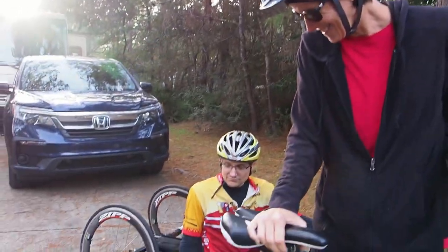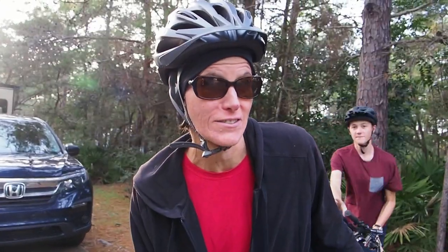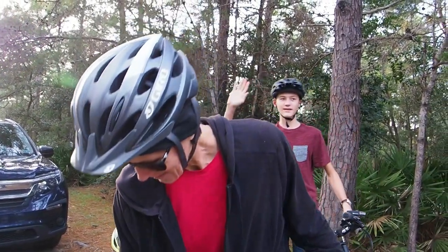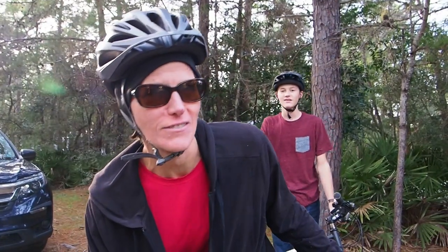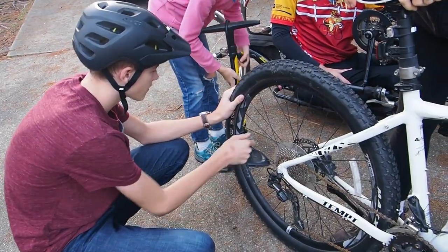We're about to head out and true to the theme lately, I have a flat tire — another tire issue. The bike tire was flat yesterday and Jared pumped it up. It's flat again so it obviously has a leak somewhere. We're going to have to figure that out, but we should be able to pump it up and at least get a bike ride in.